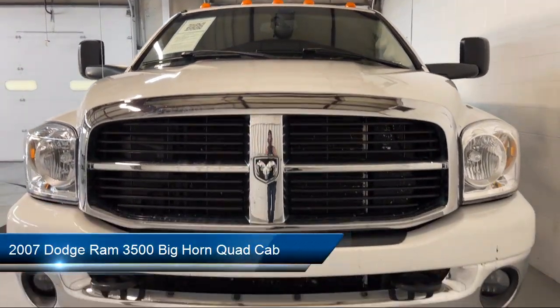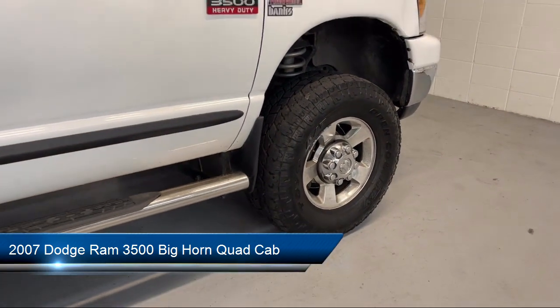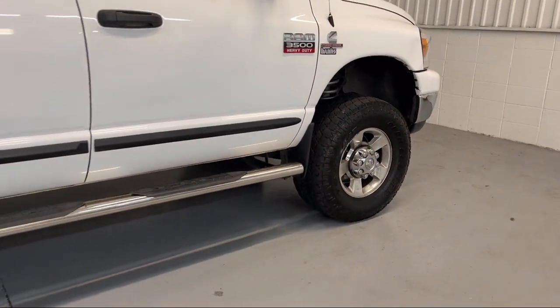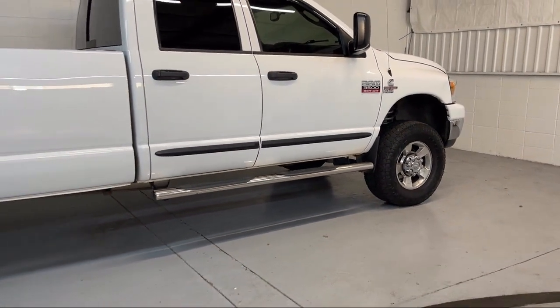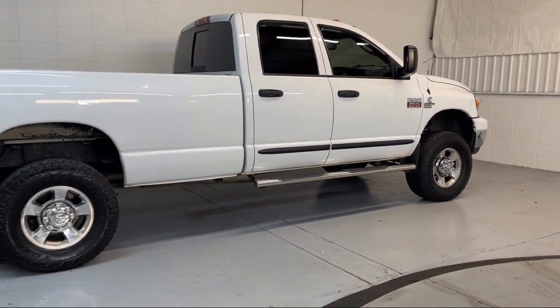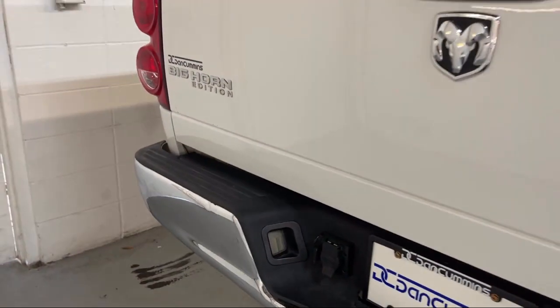It comes equipped with cloth 40-20-40 split bench seat, heated door mirrors, keyless entry, diesel exhaust brake, chrome bumpers, air conditioning, four speaker audio system, CD player, power windows, side airbags, and much more.